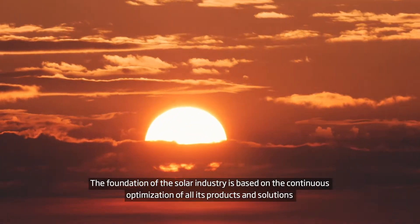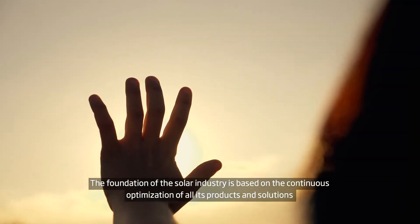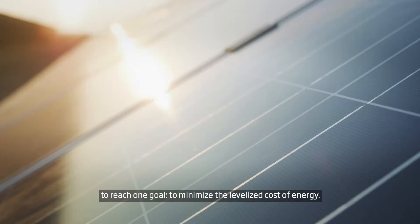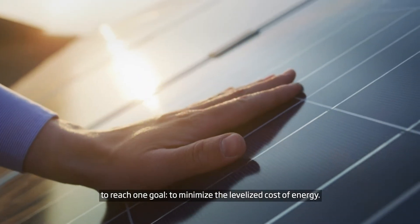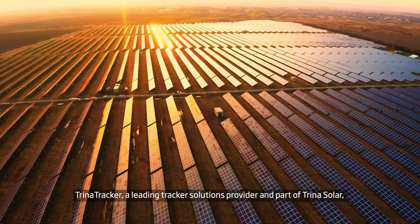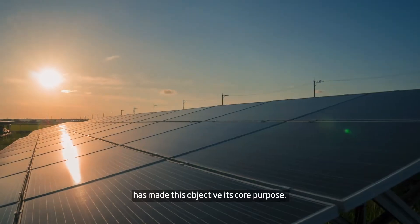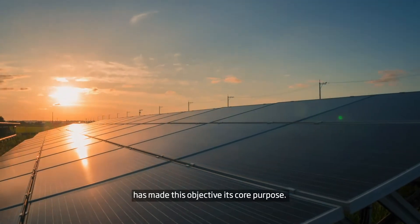The foundation of the solar industry is based on the continuous optimization of all its products and solutions to reach one goal: to minimize the levelized cost of energy. Trina Tracker, a leading tracker solutions provider and part of Trina Solar, has made this objective its core purpose.